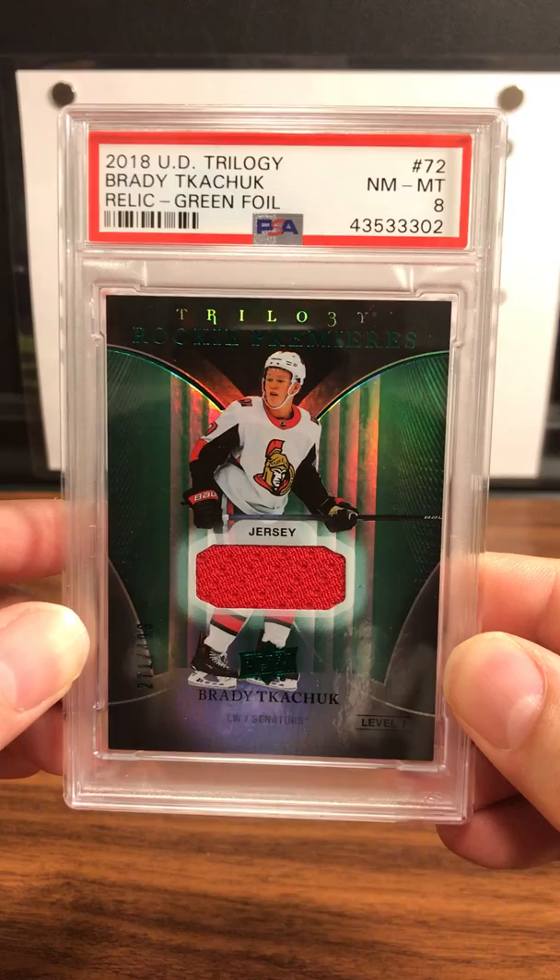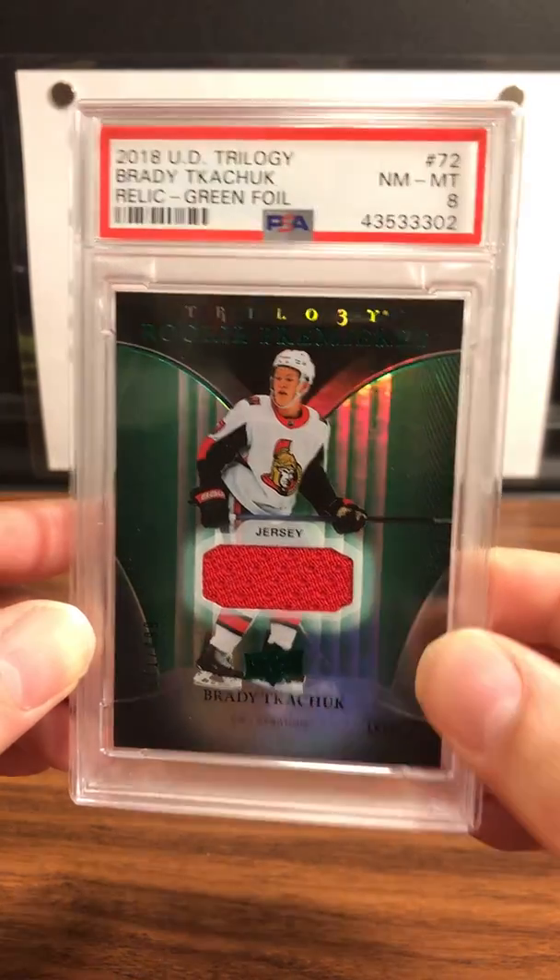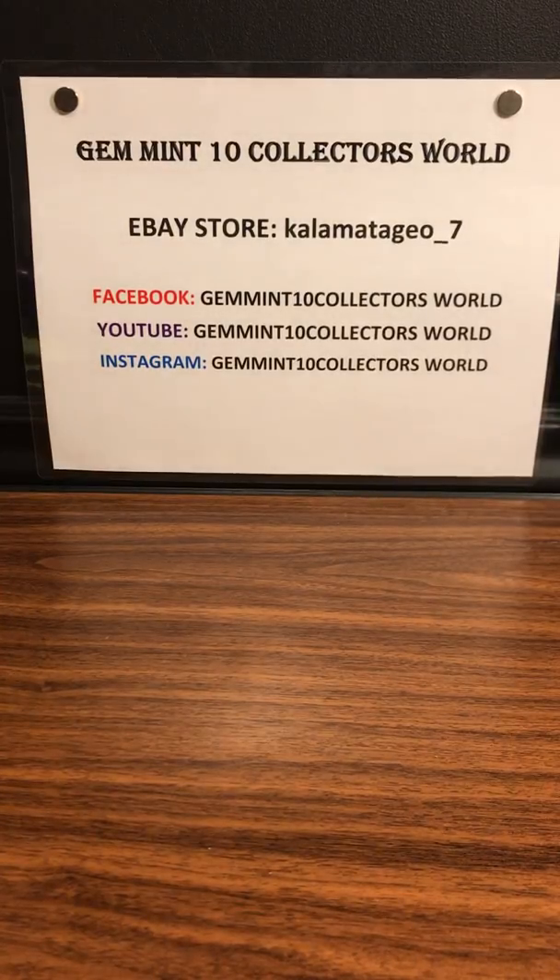Last on this order for part two is a Brady Tkachuk green foil relic — PSA 8 on this one. Thank you for watching part two, guys! Let me know what you think in the comments. Follow us on Instagram at Gem Intent Collectors World. A lot of these cards are from our breaks — if you want to join, go to our Facebook group page Gem Intent Collectors World and ask to join. My cards are going to go on eBay at Kalamata_Gio underscore seven — over 200 graded cards on there. I'll see you in part three!